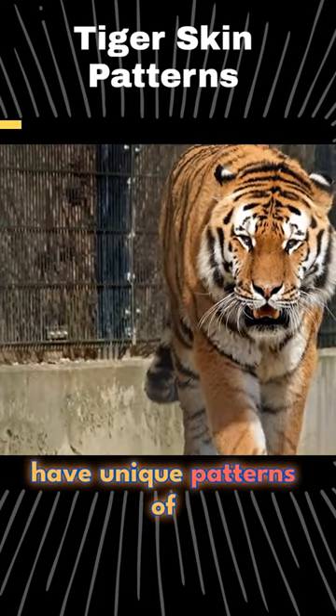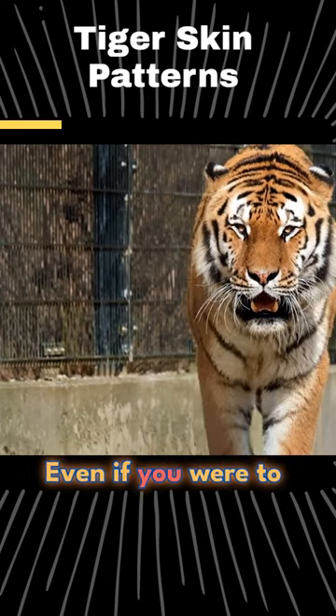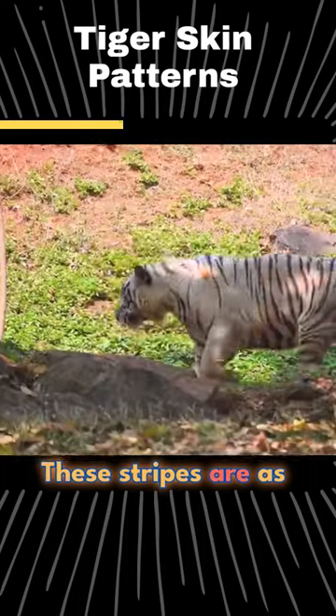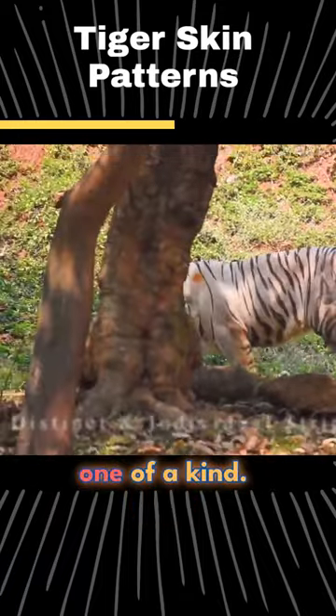Did you know that tigers have unique patterns of stripes on their skin, not just on their fur? Even if you were to shave a tiger completely, the pattern of stripes would still be visible on its skin. These stripes are as distinct and individual as a human fingerprint, making each tiger truly one of a kind.